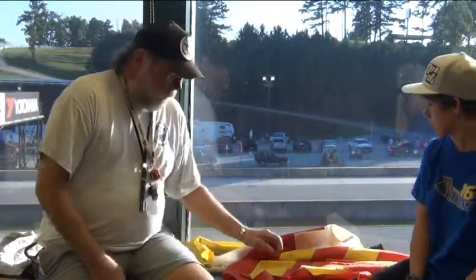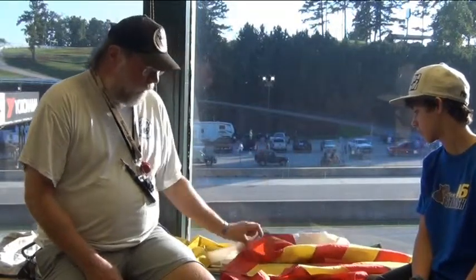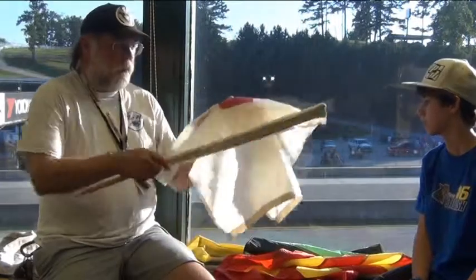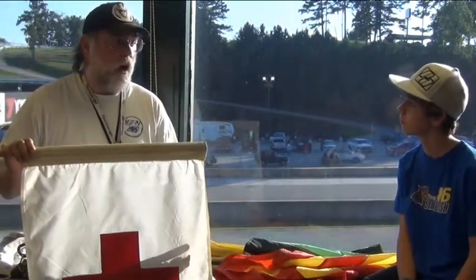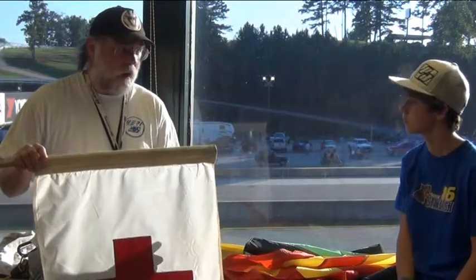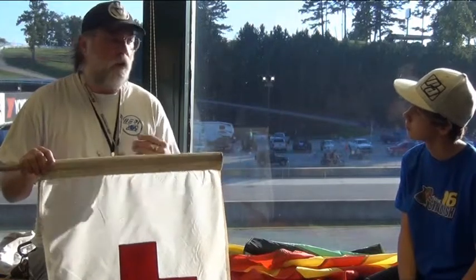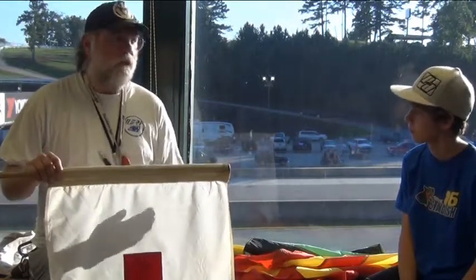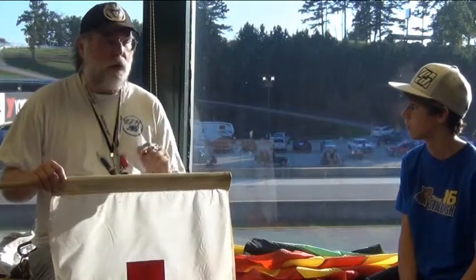Second flag is the ambulance flag. The ambulance flag is a white one with a cross on it. This means that there's an ambulance or other vehicle on the track. If it is being held, that means it's somewhere on the track. If it's being waved at that corner along with the yellow flag, that means this is where the incident is.